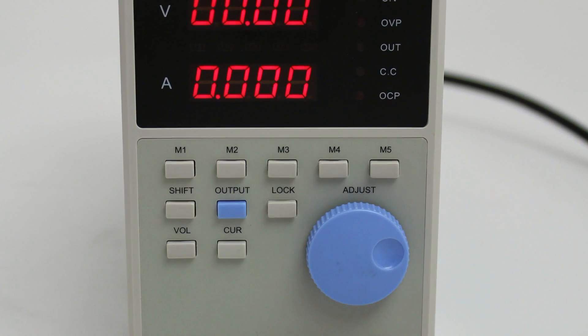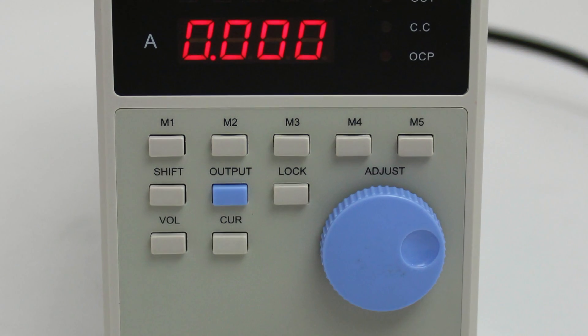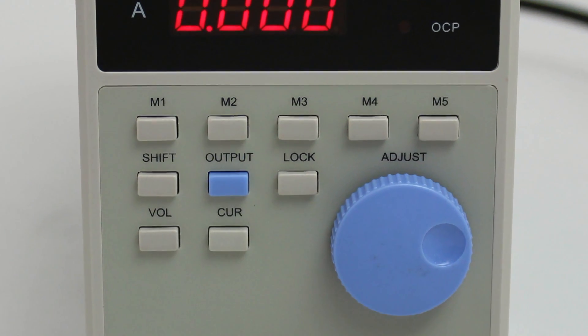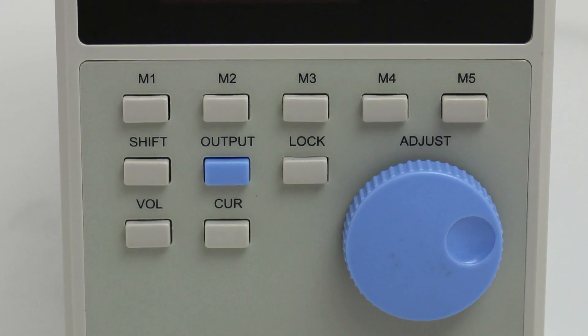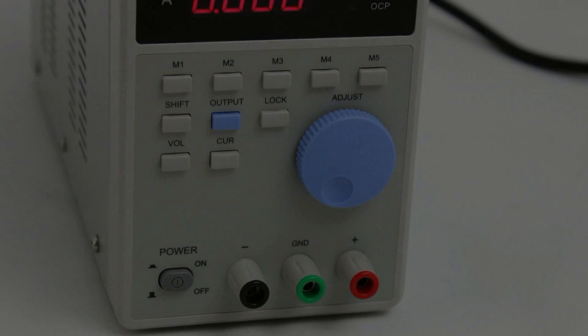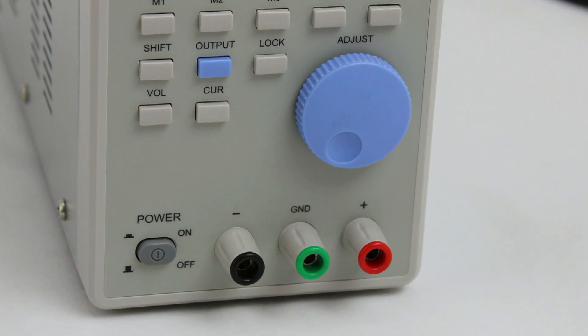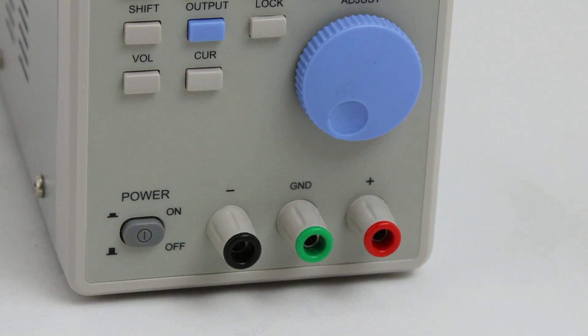The unit also features a lockout button that prevents any inadvertent changes to the operational settings. Convenient LED status indicators show at a glance the operating mode of the unit at all times. The power supply is supplied with the necessary drivers and computer control and monitoring software for Windows compatible computers.